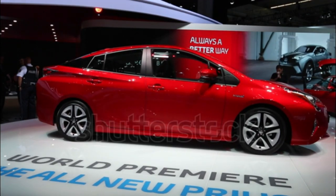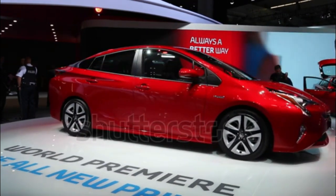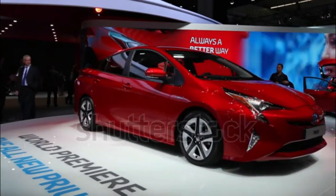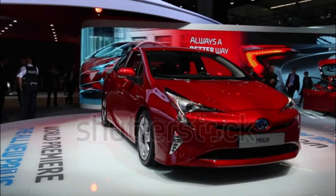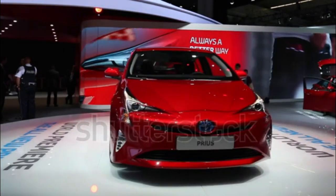Higher trim levels are available with navigation, a larger 7-inch touchscreen, the Entune app suite, keyless entry and start, a wireless device charger, heated front seats, a 10-speaker JBL premium audio system, an 8-way power-adjustable driver's seat, a moonroof, and a head-up display. The Touring variants of the 3 and 4 trims also feature a sportier suspension tuning compared to the other models in the lineup.